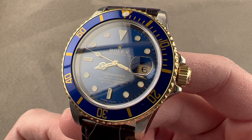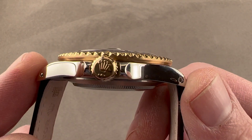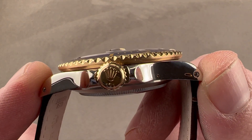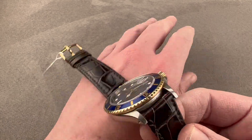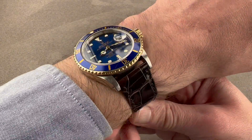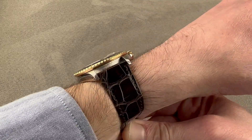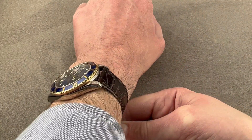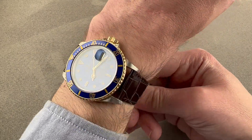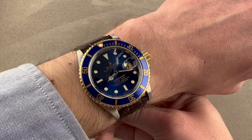40 millimeters in stainless steel with yellow gold crown and bezel. The watch measures 12.6 millimeters thick, 47.2 millimeters from lug tip to lug tip, and 20 millimeters is the spacing between the lugs. You can see the watch on my wrist wears well — it is perfect for a wrist as small as 13.5 centimeters circumference, and as you can see, there's plenty of clearance on each side. From the top, you can see clearance on each side and the watch is flat enough that it'll fit underneath most cuffs.